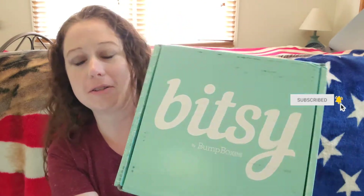Hey guys, welcome back to my channel! Today we are going to be opening a Bitsy Box — we just had one come in yesterday. This is going to be for my six-month-old. He is now six months old, so this is the six-month Bitsy Box. My son is asleep so I'm listening to him on the monitor — I may have to get up and run if he starts crying, but hopefully we can get through this pretty quick.